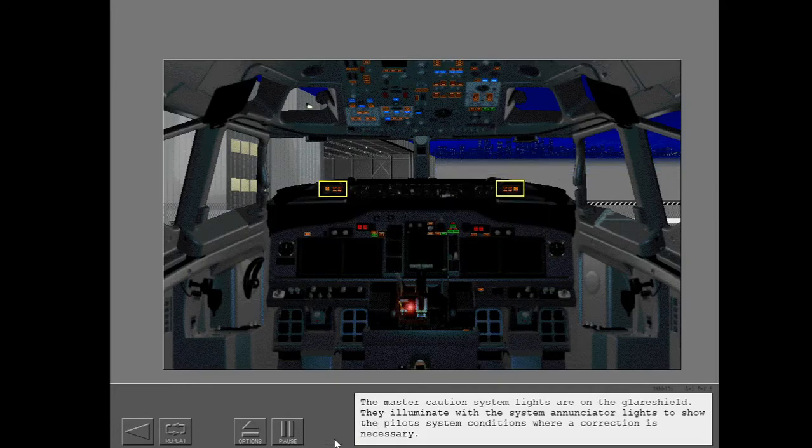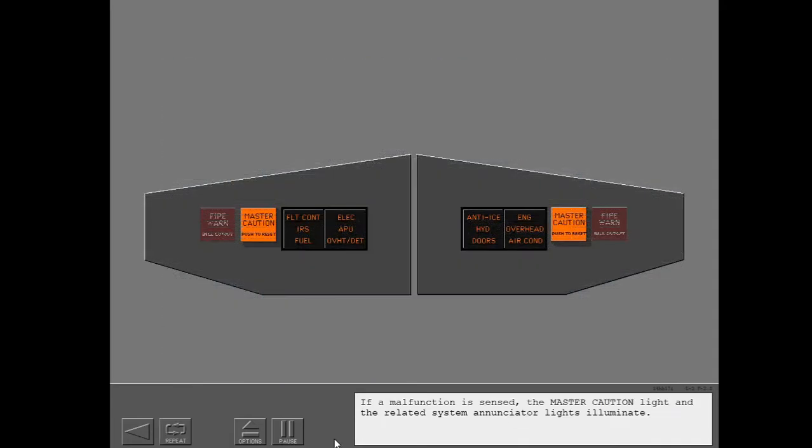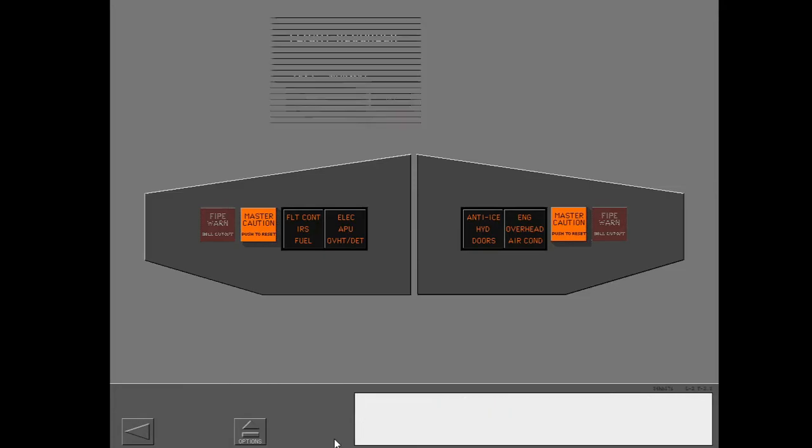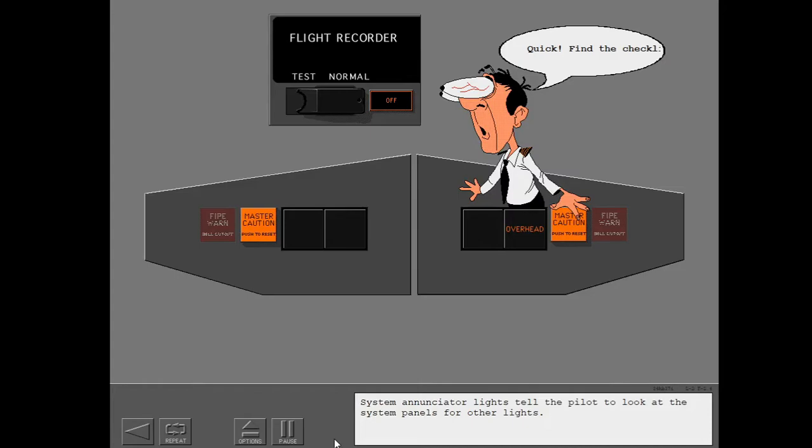The master caution system lights are on the glare shield. They illuminate with the system enunciator lights to show the pilot system conditions where a correction is necessary. An alert in the pilot's forward vision area does not illuminate the master caution lights. If a malfunction is sensed, the master caution light and the related system enunciator lights illuminate. System enunciator lights tell the pilot to look at the system panels for other lights.